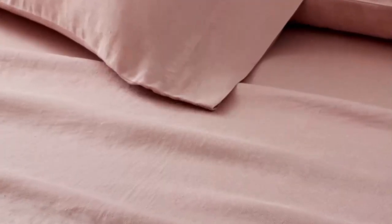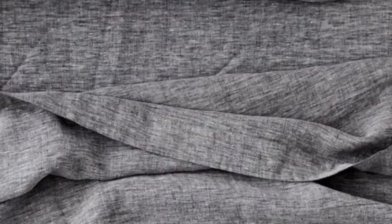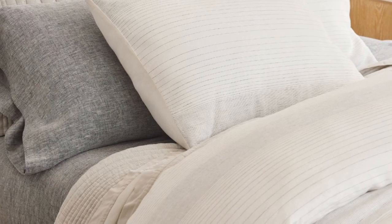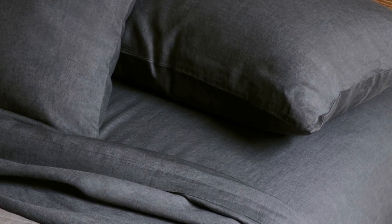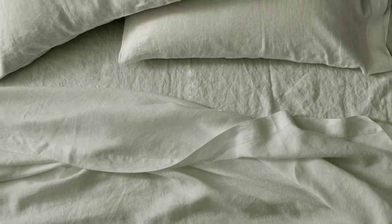These exceptionally soft sheets felt sturdy and durable upon arrival, and after a few washes they became even more comfortable. During our lab test, we noticed these sheets wrinkled more than some of the other options we tested, but you can steam or iron them for a cleaner, crisper look. Despite the heavier weight, we were pleasantly surprised by the sheet's temperature-regulating properties. Made from heirloom-quality flax, the fabric is breathable and absorbent, doing an amazing job of allowing air to pass through and helping to regulate your body temperature while you doze. We love that this set comes in over 20 different hues, and you can even choose from a few striped options.